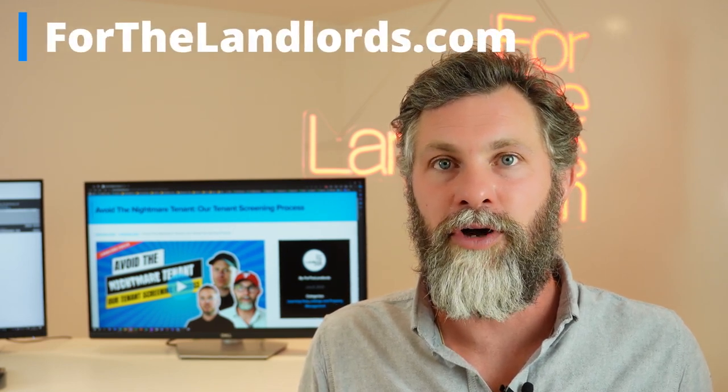Keeping those records is absolutely essential. Often in any litigation or possession process, the other side will ask how often you inspected and will want to see your records. As a letting agent, we're meticulous about keeping those records. Hopefully that's been useful — you now understand how and why the process is important. If you want more information, head over to ForTheLandlords.com.